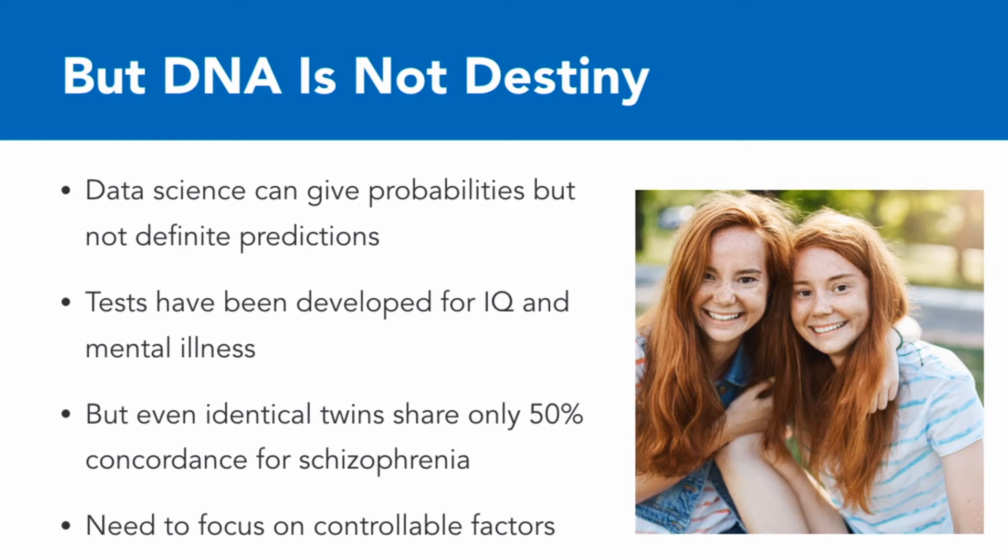This raises a huge number of ethical dilemmas. It recalls the movie Gattaca, where people were categorized and channeled according to their genetic potential. It's important to remember that in identical twins, who have 100% the same DNA, things like schizophrenia and major mental illness show only 50% concordance. What that means is if one twin has developed schizophrenia, there's only a 50% chance — a flip of a coin — that the other one has it as well.